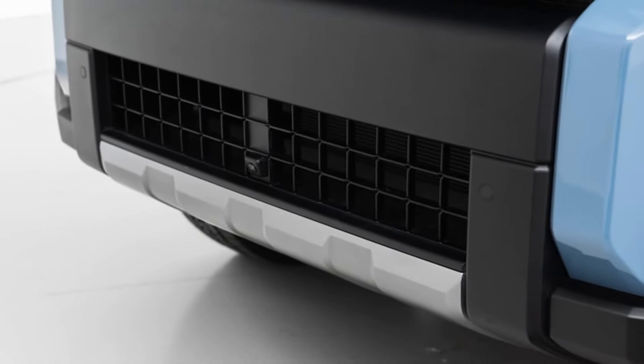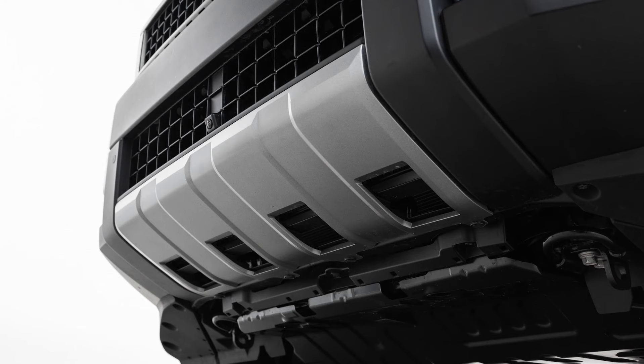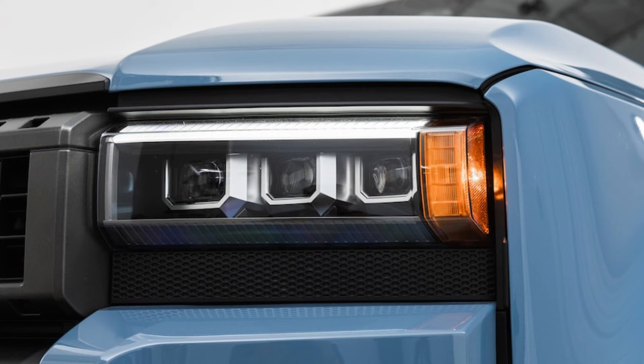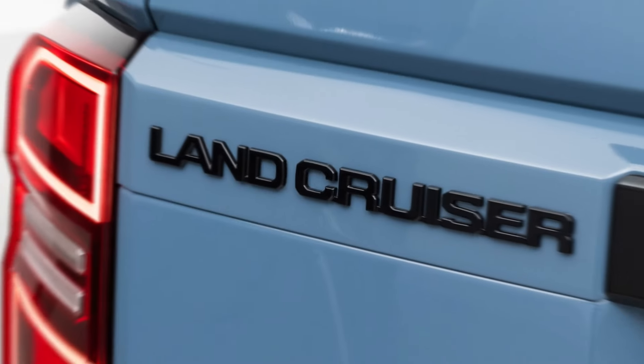The new Land Cruiser will be offered in three trim levels. The entry-level trim is called 1958, a nod to the year in which the vehicle was first sold in the United States. Equipped with round headlights and essentials for trail driving, the Land Cruiser 1958 has manually adjustable cloth seats, an 8.0-inch infotainment touchscreen, and a six-speaker audio system.